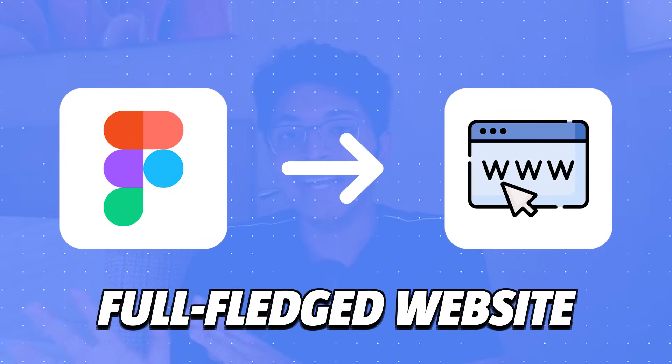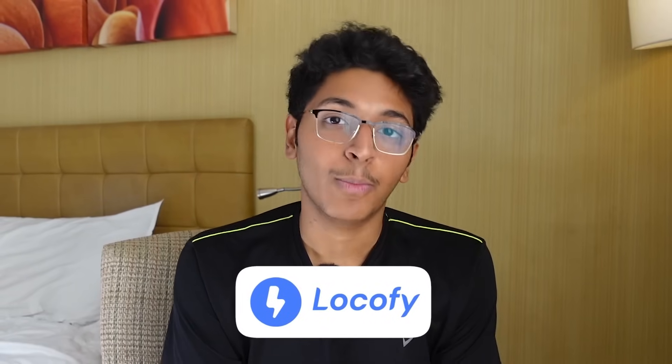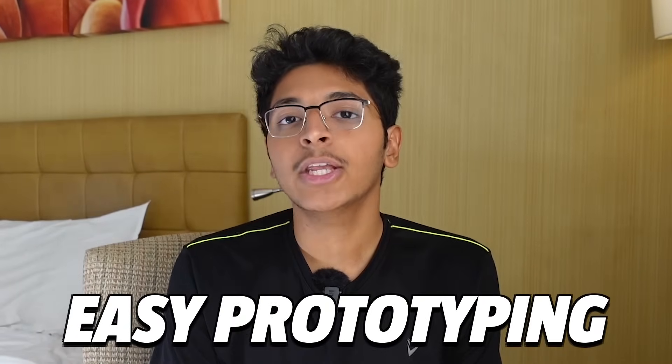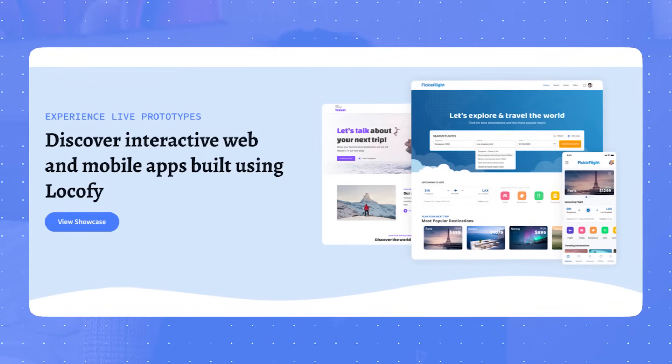With the help of this Figma plugin that I'll be talking about in this video, you can essentially convert your Figma design file to a full-fledged website and save 80% of the development time. This plugin is called Locofy and it can turn your designs into production-ready front-end code for both websites and mobile apps. Locofy helps you build websites and apps for clients and even portfolio websites in just a few clicks without much technical knowledge. At the end, you can deploy on Netlify or Vercel, or directly export the code. It's a free plugin that you can start using.